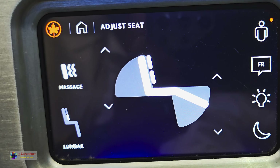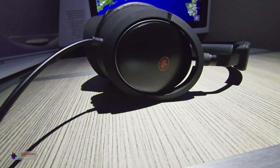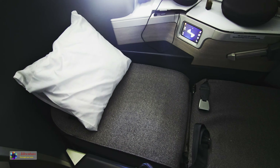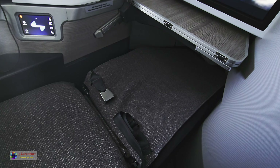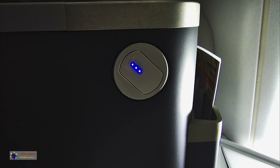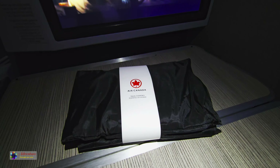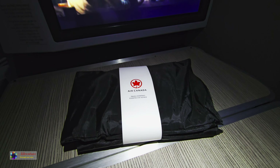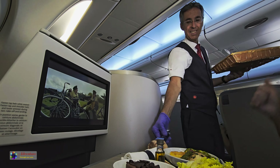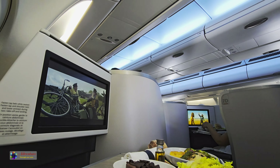The seat was equipped with massage function and noise cancellation headphones. The seat could be transformed to be a full lie-flat bed. The amenity kit was still a Premium Economy Class kit. A wonderful meal was served.